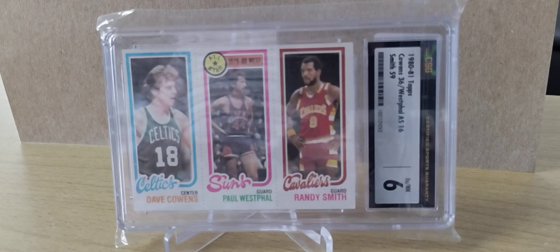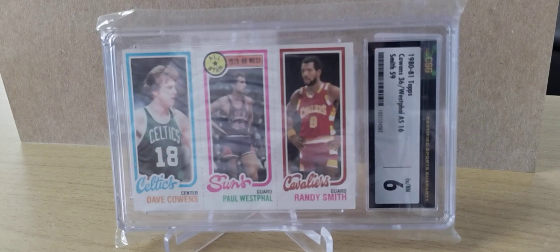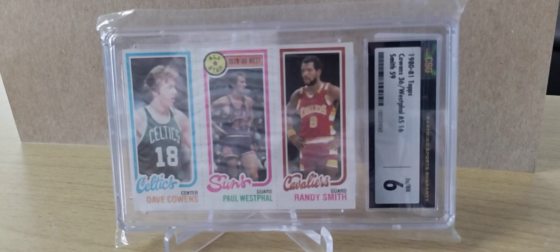Welcome back to the Thrift and Collector. Today we're going to go over some eBay purchases. I'm really getting into the CSG slabs.